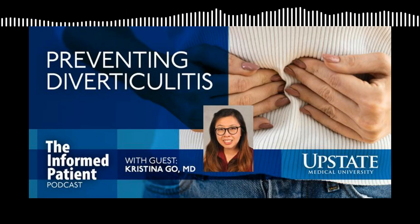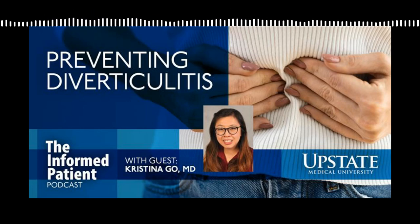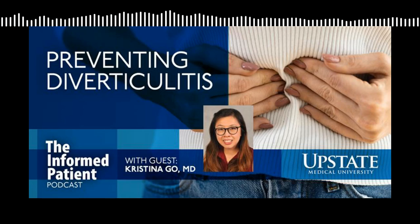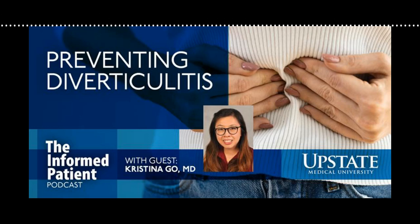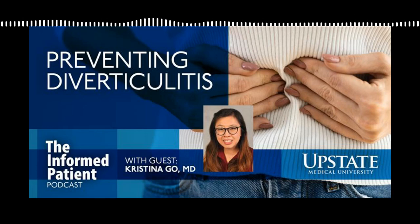Other things associated with diverticulitis include tobacco use, chronically using over-the-counter pain medications called non-steroidal anti-inflammatory drugs or NSAIDs - so that includes Aleve and ibuprofen - needing to use steroids on a long-term basis, or even opioids. There also seems to be a genetic component, because if you have a sibling who's had diverticulitis, you're more likely to also have diverticulitis. Though that's hard to say, since siblings often have the same environment growing up, so it's very unclear what makes somebody more susceptible.